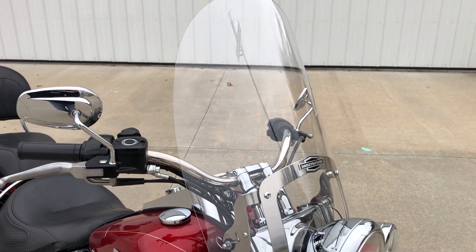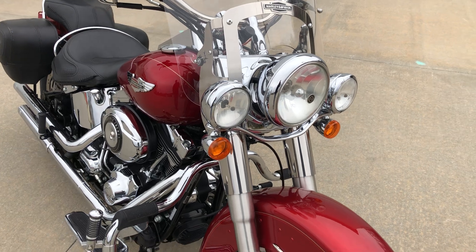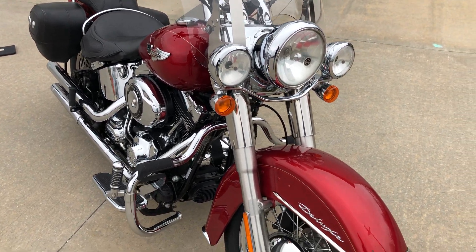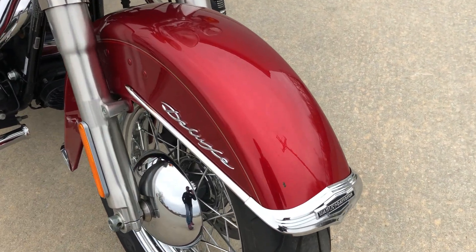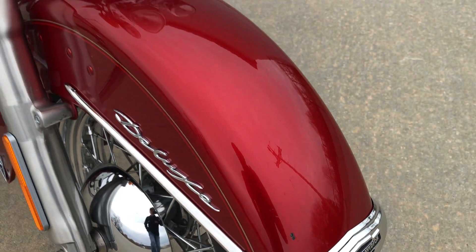It has stock handlebars and stock mirrors. A windshield has been added — it's a Harley-Davidson Nostalgia windshield. This bike is in really good shape; it's got one little rock chip right on the front fender that looks like it caught a rock sometime, and that's about all I can see on the bike.